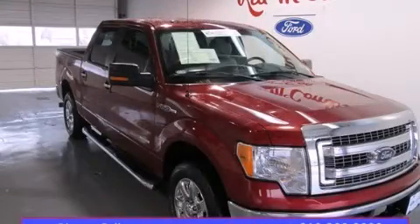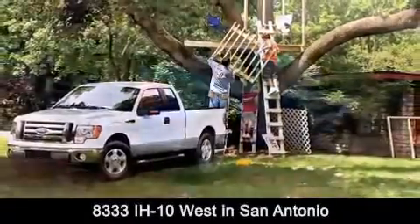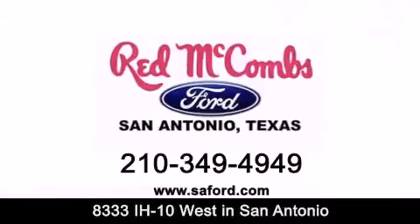Stop by today and test drive this automobile for yourself. Red McCombs Ford is conveniently located at 8333 Interstate 10 West in San Antonio. Contact us today to find out about our specials or visit us at SAFord.com. Red McCombs Ford — when you deal with red, the deal gets done.